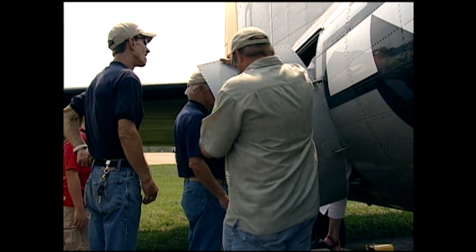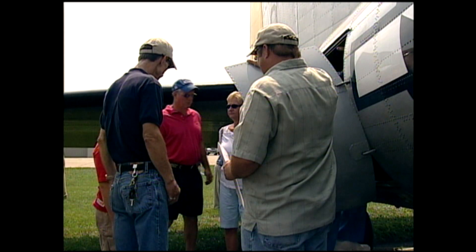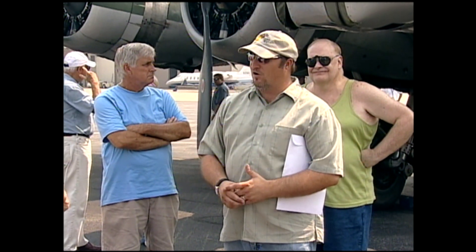We are on a 50-city national tour with the B-17, honoring our veterans, continuing to preserve our aviation history, and educating current and future generations as to the high price of freedom.